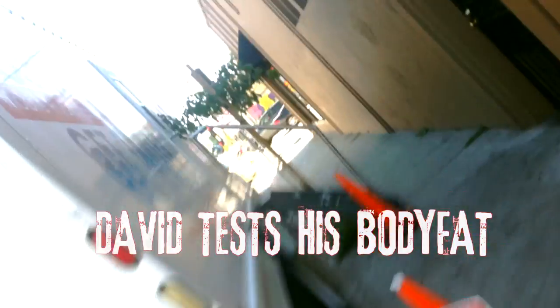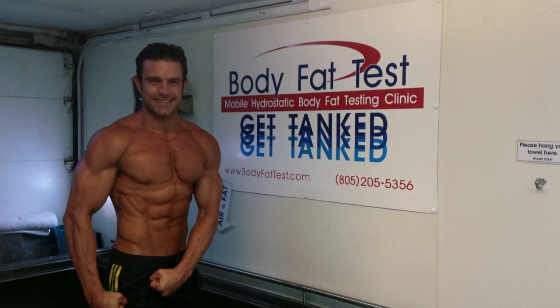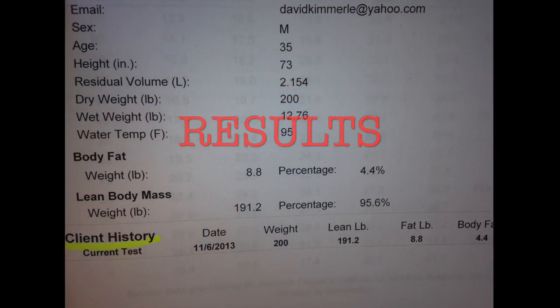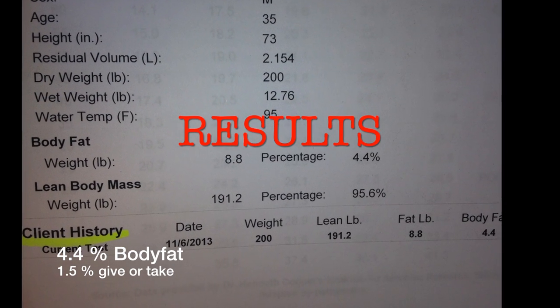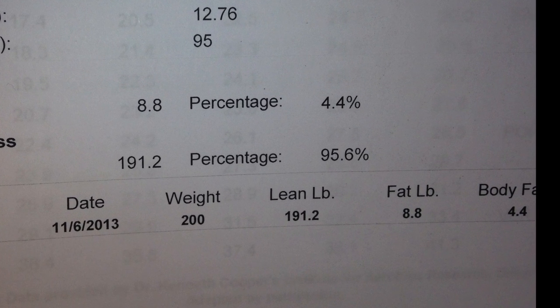Right now we are at the hydrostatic mobile body fat testing clinic. This one is called the Body Fat Test, and what I did is I Googled this company and found out the locations they were in.